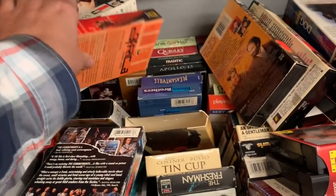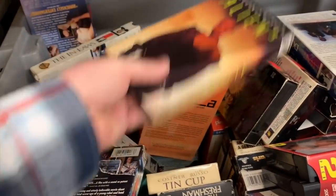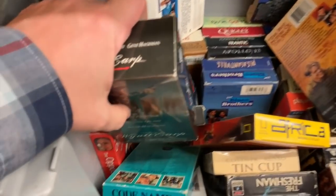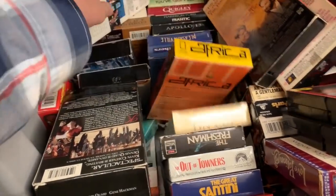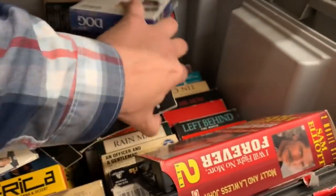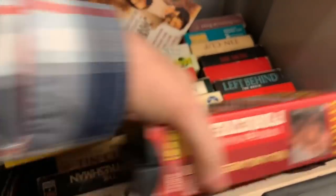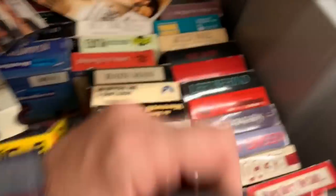Look - a Sam Elliott collection! You could have a night of Sam Elliott. And oh, Aliens - all right. Aliens 3, put that back, movie's not even in it. Tin Cup - one of my other favorite movies, very good. Got Left Behind series - heard a lot of good things, never seen it. The Bone Collector - that sounds scary. Rain Man.